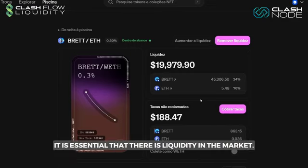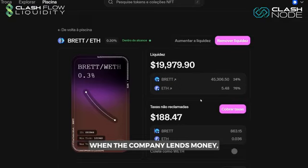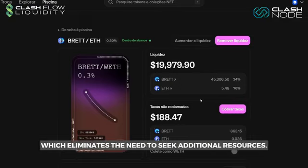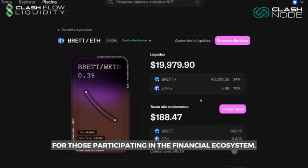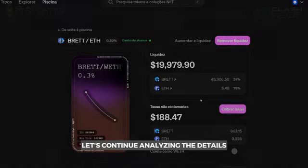For this to happen, it is essential that there is liquidity in the market. When the company lends money, it acts as the liquidity provider, which eliminates the need to seek additional resources. Understanding this process is fundamental for those participating in the financial ecosystem. Let's continue analyzing the details.